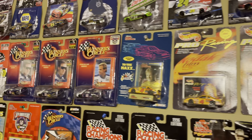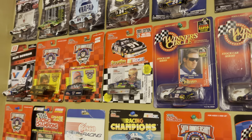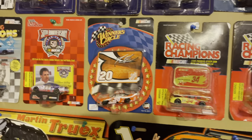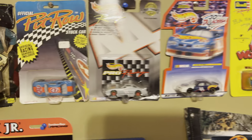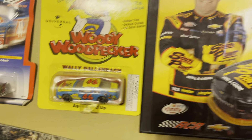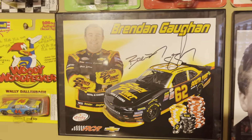Byron did a really terrible job his first year, to be honest, but a couple years down the road in 2020 he picked up his first career win at Daytona, and then later that year he wins at Homestead — so Byron is heading in the right direction. You also got a Wally doll and a Woody the Woodpecker paint scheme, the 46 car right here.